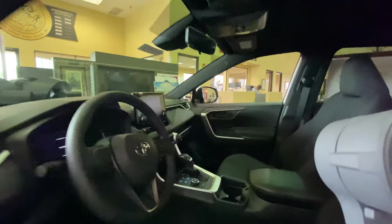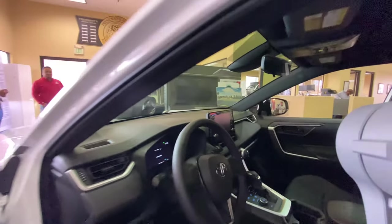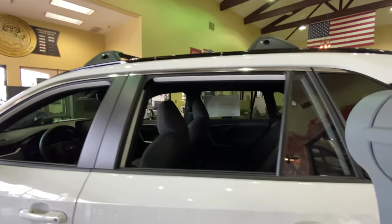Beautiful interior right here. Beautiful display screen with Apple CarPlay and Android Auto.